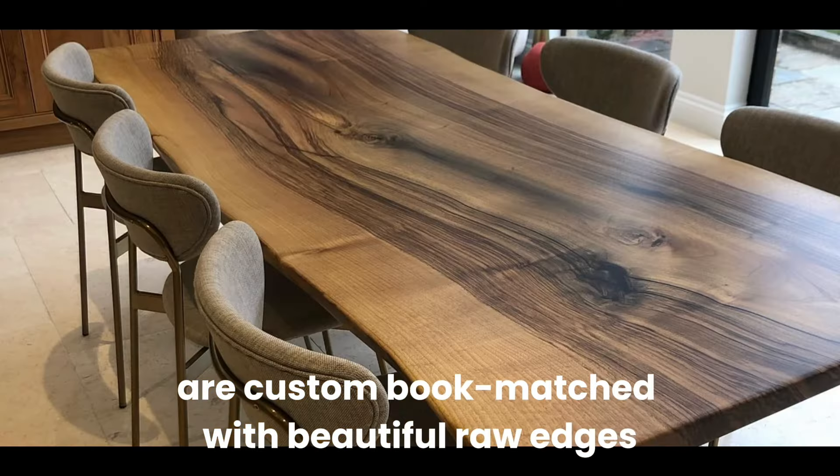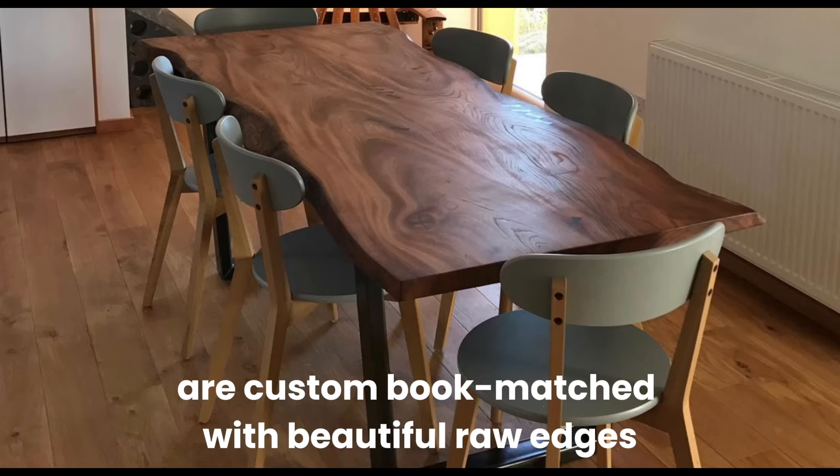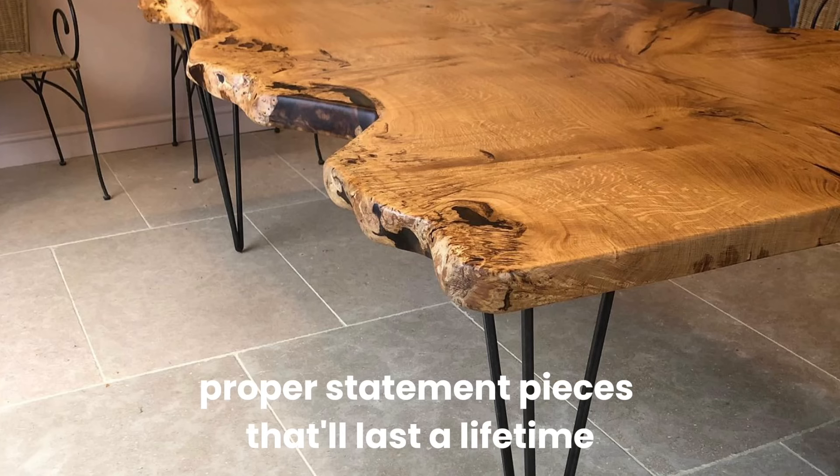Most of the tables we produce are custom, bookmatched with beautiful raw edges — proper statement pieces that'll last a lifetime.